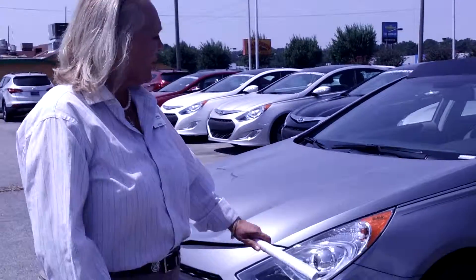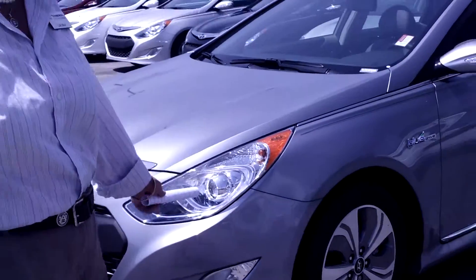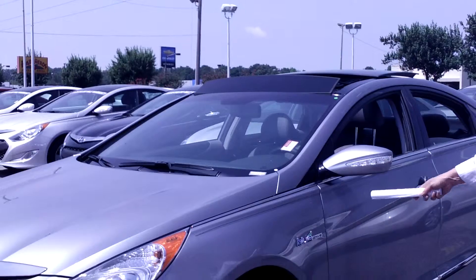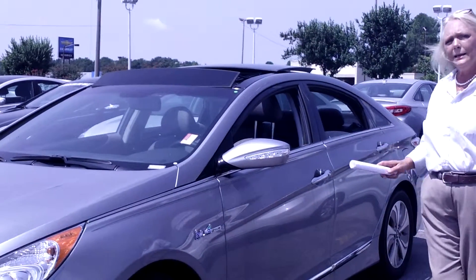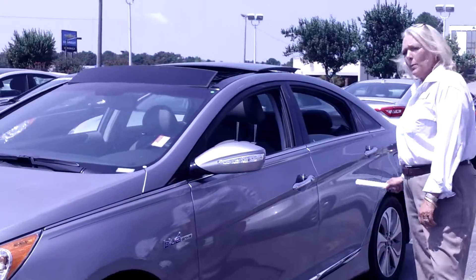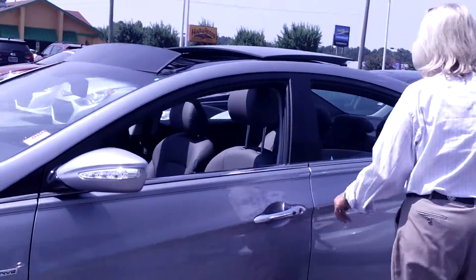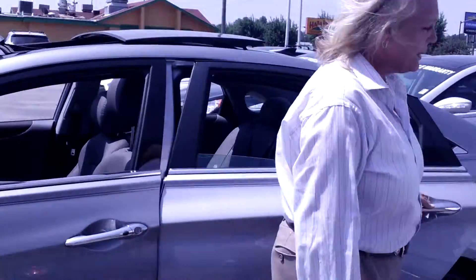Come on in, let me show you a closer look at the highlights. This is the exact color you inquired about — this is the Limited in Pewter. Beautiful styling, LED turn signals, chrome handles, pushbutton start, keyless proximity, and leather interior.